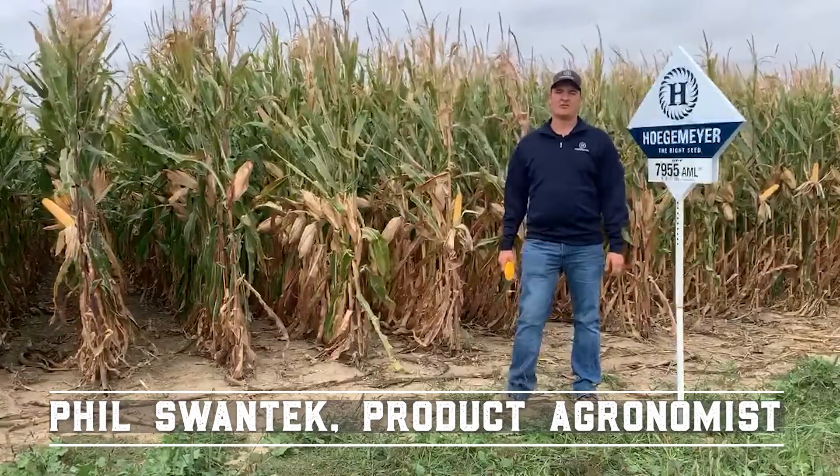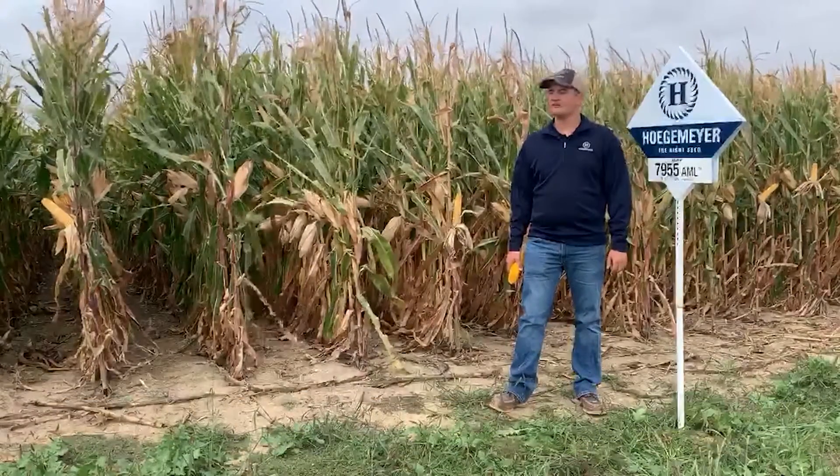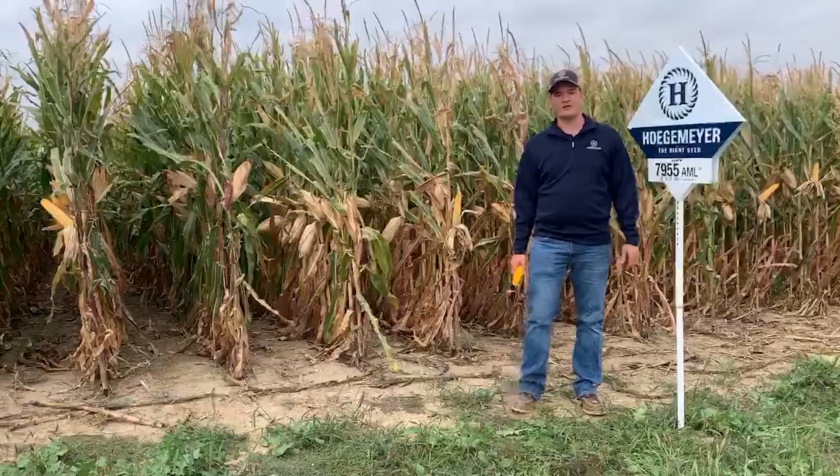Hi everyone, my name is Phil Swantek. I'm a regional agronomist for Ogemeier Hybrids. We're standing in a field here today in central Nebraska and I just want to talk to you about one of our products.